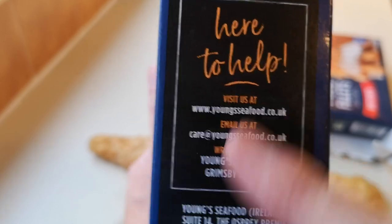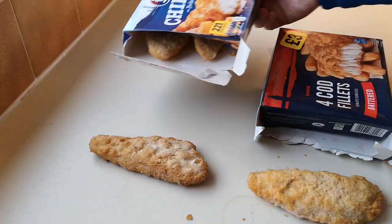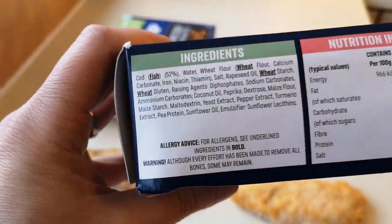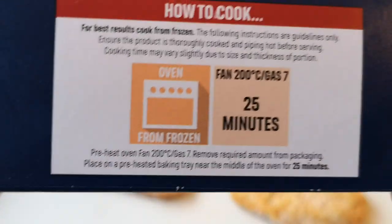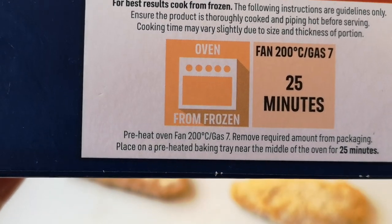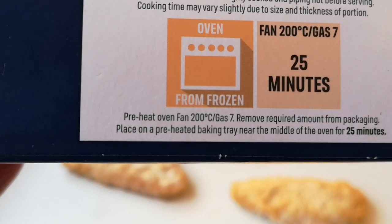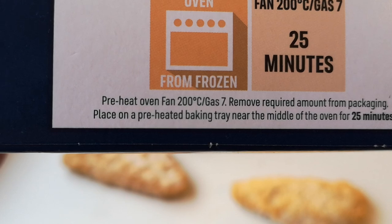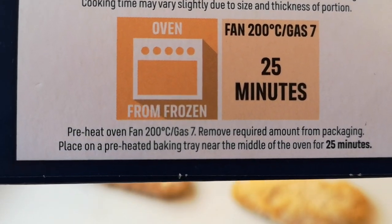So we've gone through all that - there's 75p more for the Young's. Now we've got to cook them. I'm going to do them in the air fryer. Cooking instructions say 25 minutes at 200 degrees in the oven - fan 200, gas 7, 25 minutes. But I'm going to do them for 15 minutes at 200 in the air fryer.